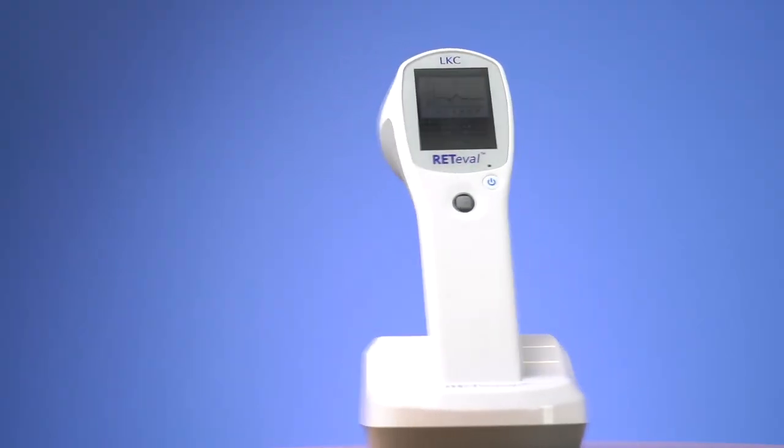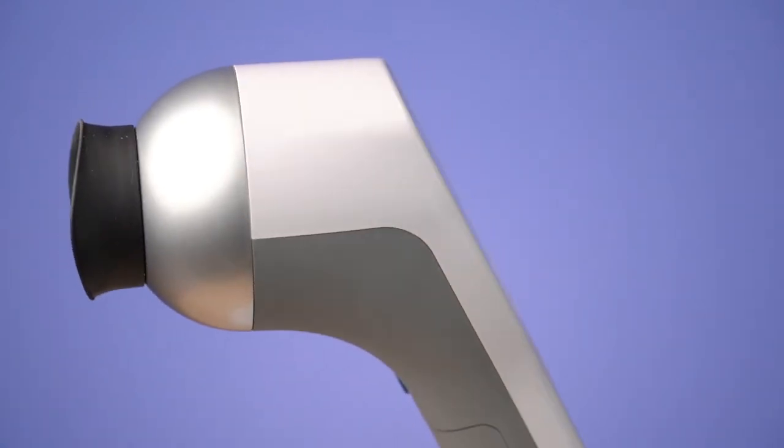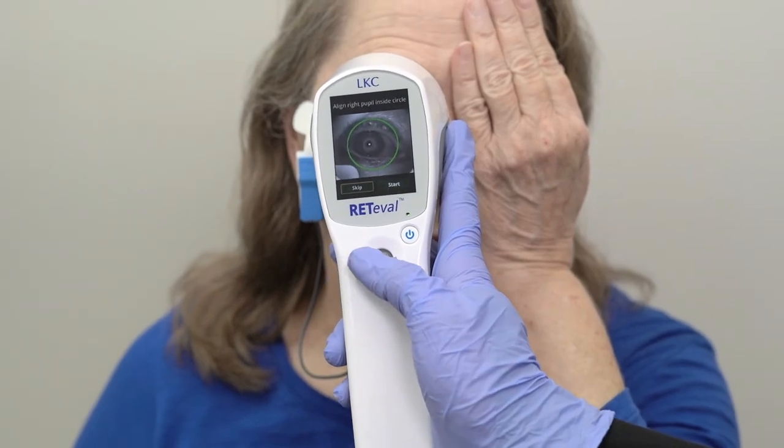If I ever have a problem interpreting a test result, customer support is available to answer my questions. The Reteval device gives us valuable insight into retinal function, often seeing functional changes well before structural changes. This has enabled us to better diagnose and manage retinal issues in my practice. Reteval has made a difference for Eye Care in Surgeons of Charlotte.